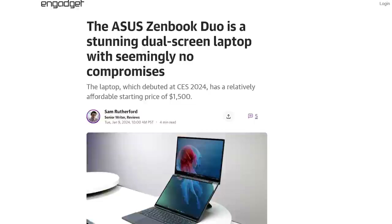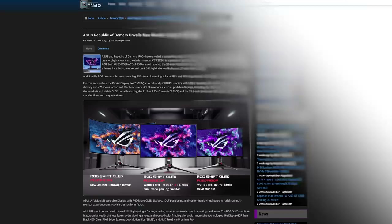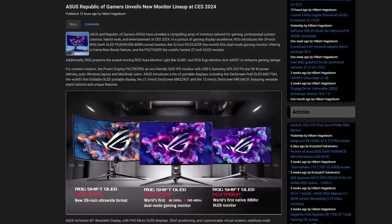ASUS also announced updates to its ROG Zephyrus G14 and G16, which will have the latest processors and graphics in a thinner, lighter format, as well as a new lineup of monitors, including ASUS's dual-mode OLED that can switch between 240Hz at 4K and 480Hz at 1080p.